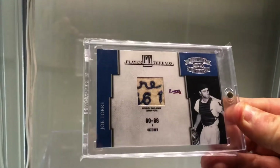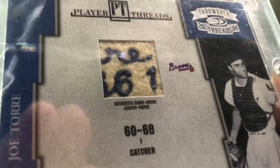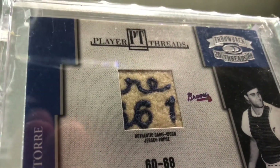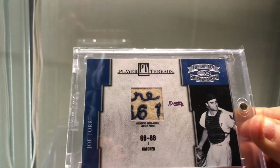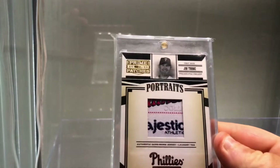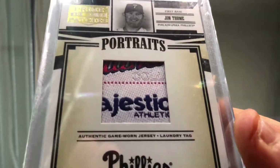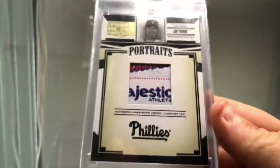Like this one — Throwback Threads Joe Torre prime. Look at that patch — Torre with the '61 there. That's a ridiculous wool patch, numbered out of 25. Jim Thome prime patches 2005 — this was an excellent set because it told you what it was from, so no fakes. Authentic game-room jersey laundry tag — look at that gorgeous piece, numbered to 23.